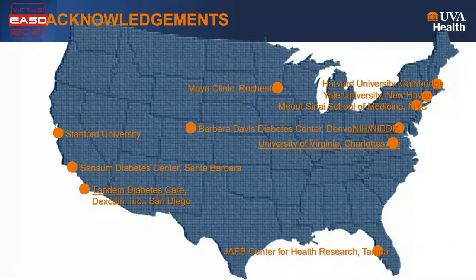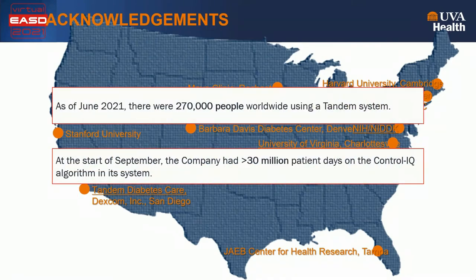Let me acknowledge our colleagues at the clinical centers who ran the two pivotal trials of Control IQ, NIDDK for the support of our research, my colleagues at the University of Virginia, and of course Tandem Diabetes Care. As of June 2021, there were 270,000 people using a Tandem system, and at the start of September, there were approximately 30 million patient days carried by the Control IQ algorithm. Thank you for your attention and I'll be happy to entertain any questions.